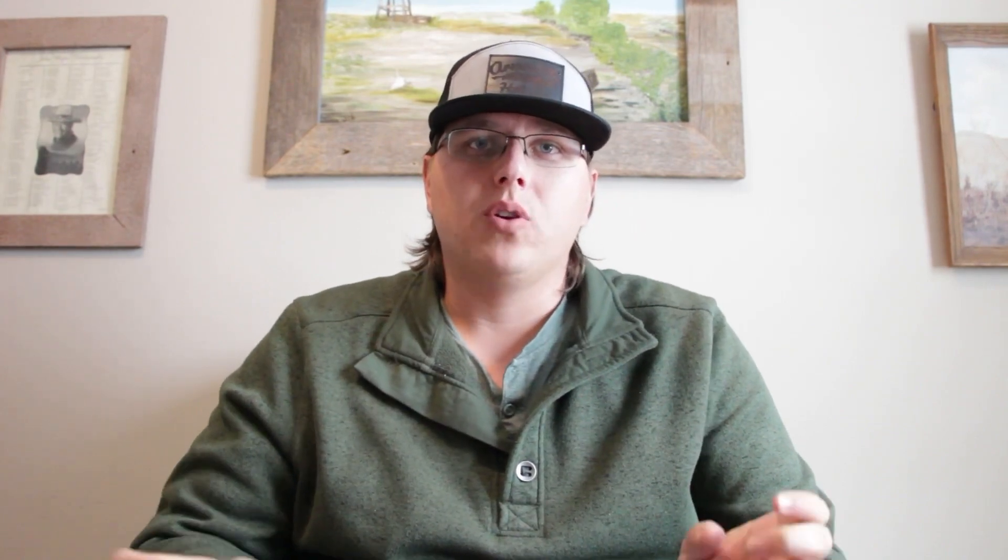If you're interested in that kind of thing, I hope you'll go ahead and subscribe. If you're already subscribed, thank you so much. Thank you guys.